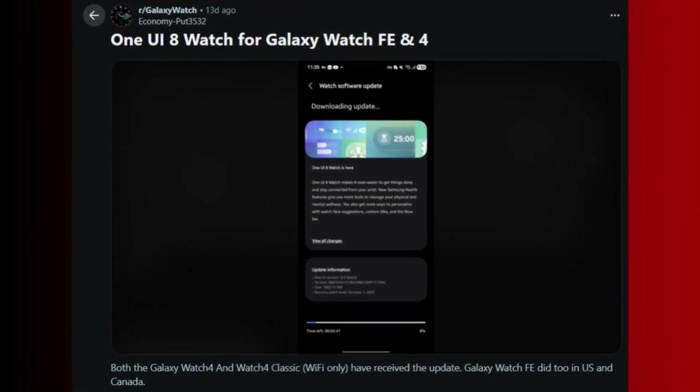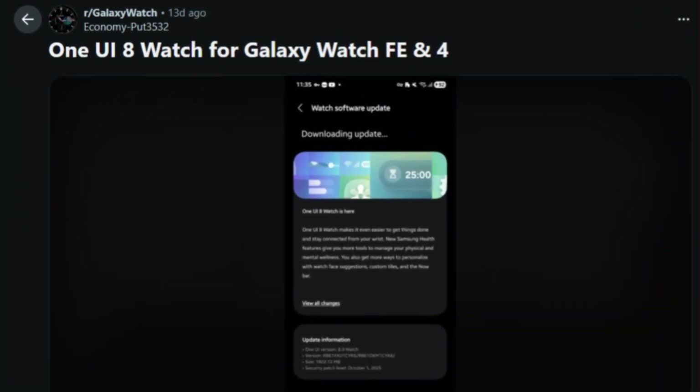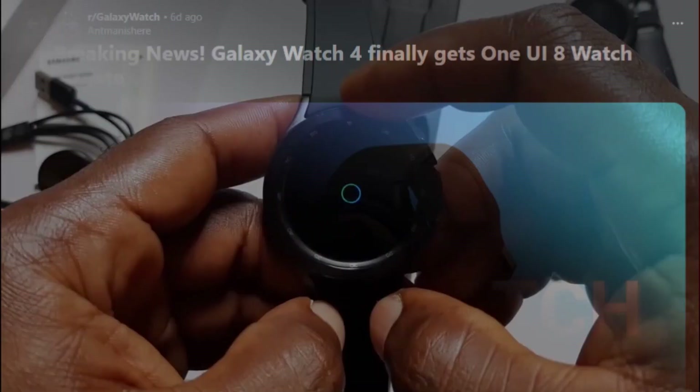The latest news is that Samsung is rolling out the One UI 8 Watch software to the Galaxy Watch 4 and Galaxy Watch FE. Now, this is surprising and at the same time not surprising.